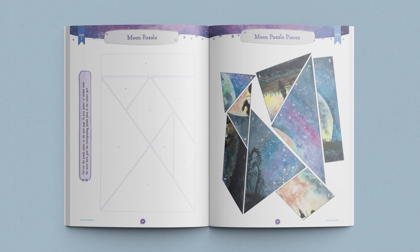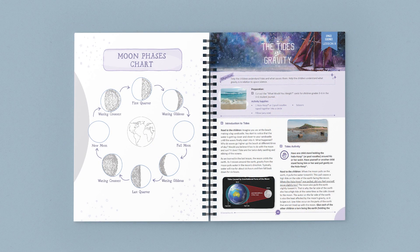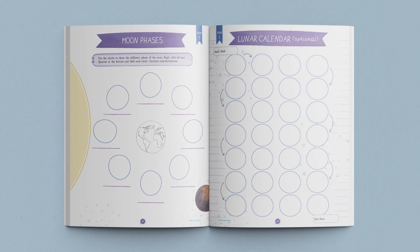Next, your students will complete a moon puzzle in their student journals while you read them facts about the moon. After that, you'll explore the various phases of the moon. Students will complete their own moon phases chart in their journals, and then complete a hands-on activity using cookies to really solidify the concept. An optional lunar calendar is provided in the student journal for students who would like to track the phases of the moon for an entire 28-day cycle.